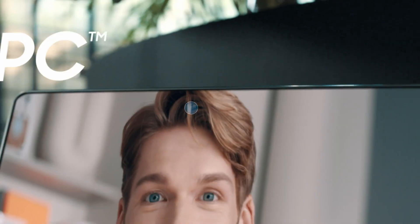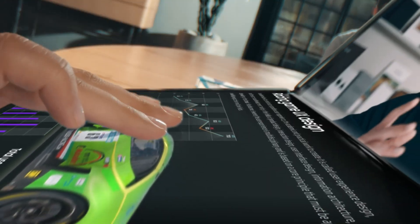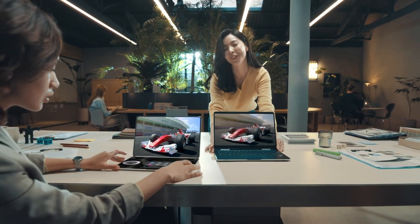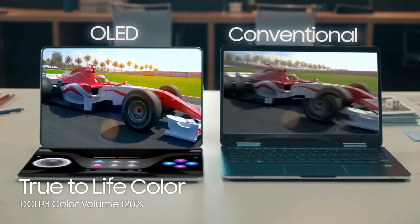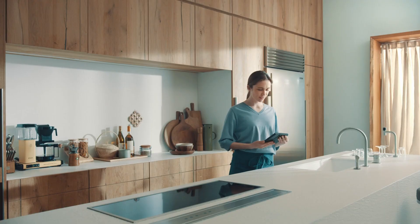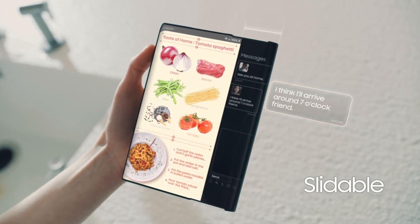Samsung Display's promotional images provide a glimpse of what such a device could look like. In its most compact form, the rollable smartphone resembles a standard phone. However, in portrait mode, the screen can extend horizontally, increasing its display area by about 30%. This additional screen real estate could be utilized for system icons, multitasking, or messaging apps.